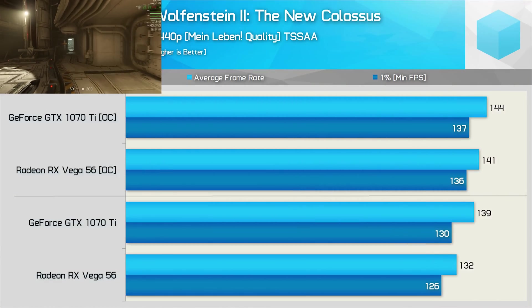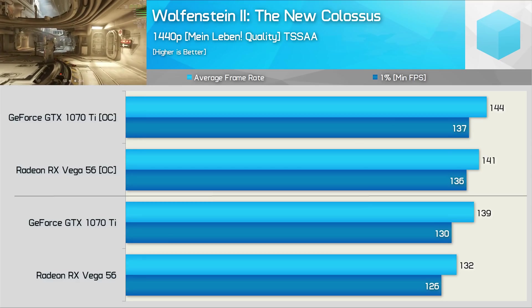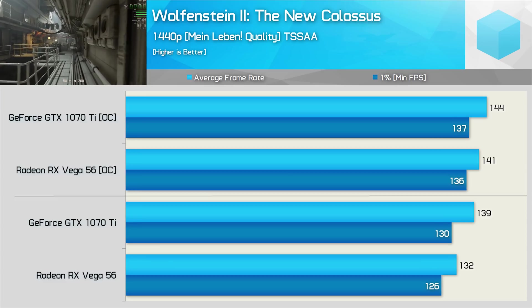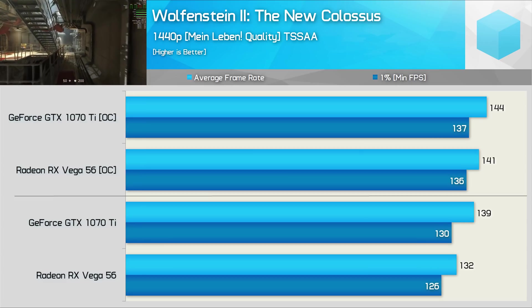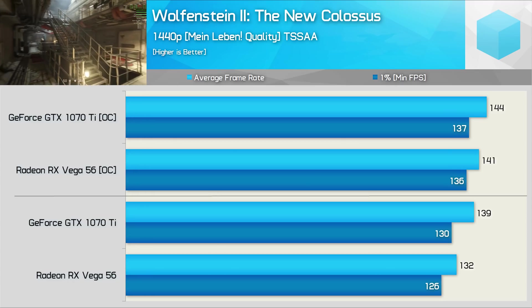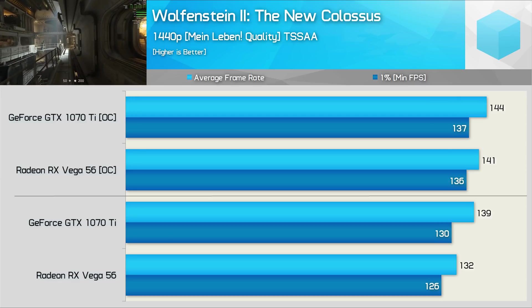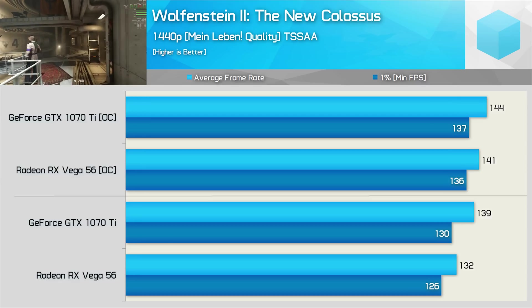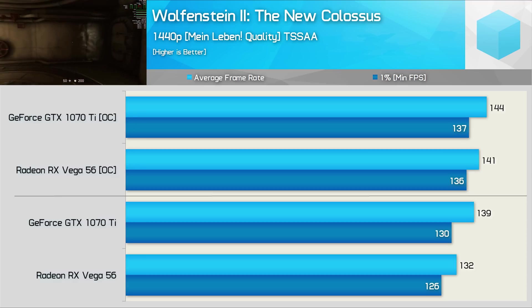NVIDIA has made a number of performance improvements in 2017's Wolfenstein II: The New Colossus. Upon release, Vega 56 was able to beat the GTX 1080 in this Vulkan-based game. Today though, it's a very different story. Performance is now far more competitive, and shockingly, the GTX 1070 Ti is now a little faster than Vega 56, so NVIDIA really has made great strides in this title.